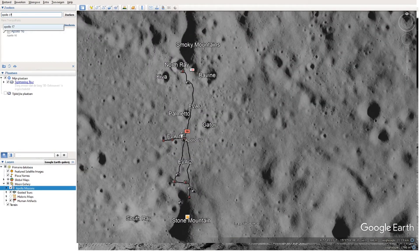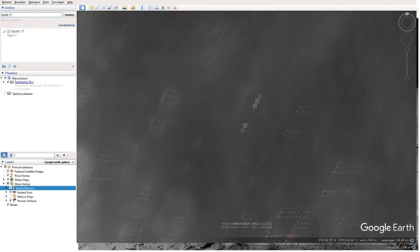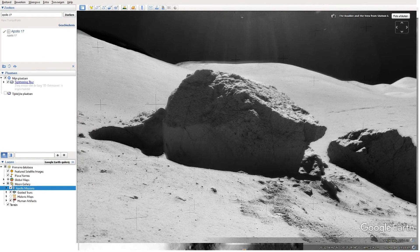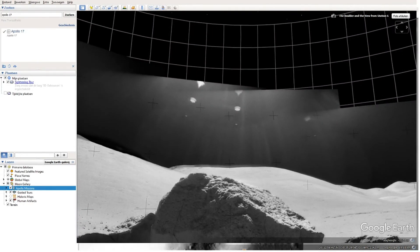Let's move on to the last Apollo mission, and also the last time that there were men on the moon: Apollo 17. On this mission I spotted a weird thing. When we go to this photograph, here you see a big boulder, but above it you have a couple of lights, and I have absolutely no clue what they are. So if you think you know it, please let me know in the comments.